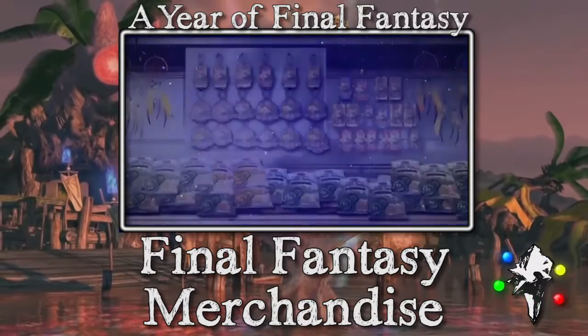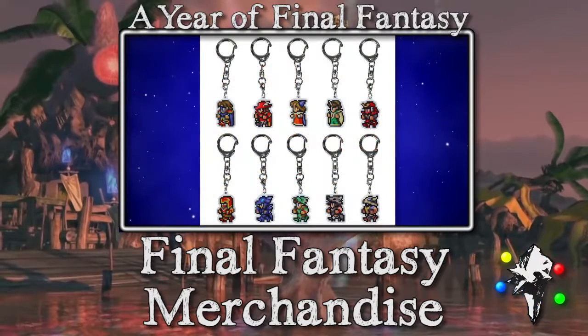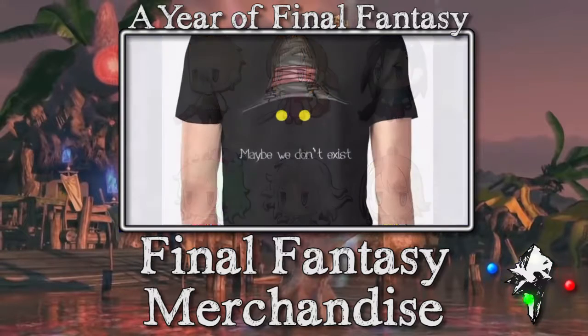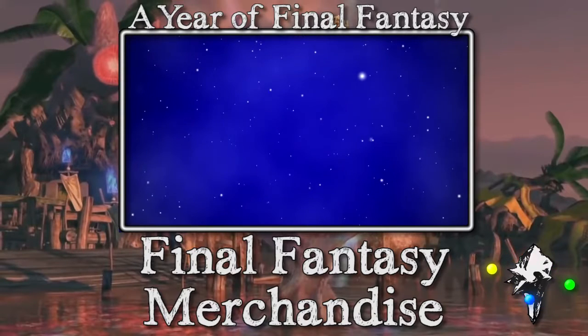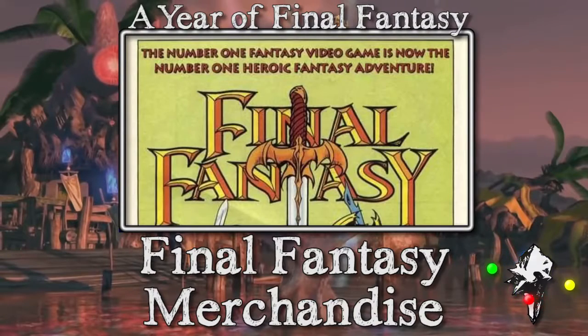Interestingly, there wasn't a lot here that I came across that just blew my mind, though a couple of things like the demakes stood out. If you have any Final Fantasy merchandise, let me know and I'll talk about it in a future video — especially if it's the weird, rare stuff you don't really see a lot. I don't really care about keychains or limited edition statues or consoles; those are kind of par for the course.